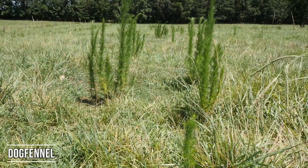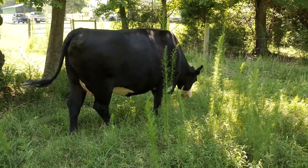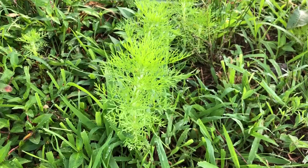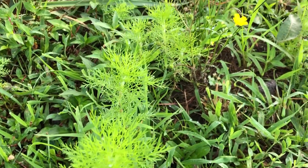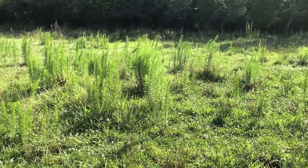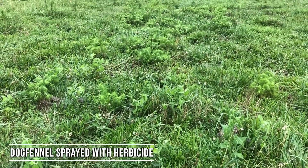The next weed we're going to look at is called dog fennel. If you've ever seen dog fennel before, it has a very distinct look to it — it's very tall and narrow, and it can get up to four or five feet in height. If you cut it with a bush hog, it has a very aromatic smell. It's really easy to get a good kill on, especially early on when it's less than a foot tall — that's the best time to spray it.